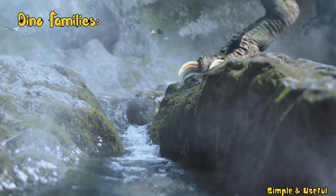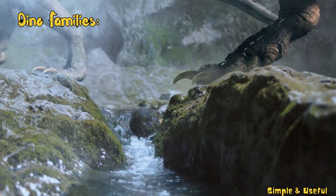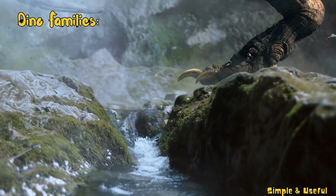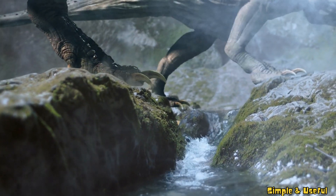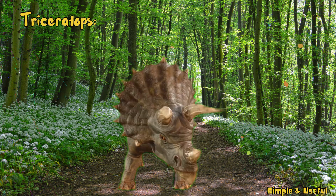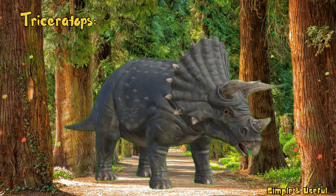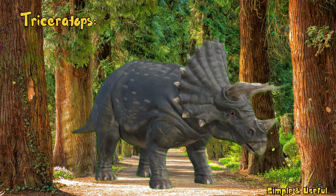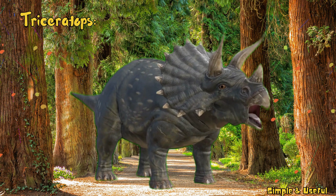Dinosaurs came in various shapes and sizes. Some traveled in herds, like the Triceratops, while others preferred a solo journey, like the solitary Stegosaurus. A herbivorous dinosaur with a distinctive frill and three horns on its face, Triceratops roamed North America during the late Cretaceous. It was a quadrupedal dinosaur with a beak for grazing on vegetation.